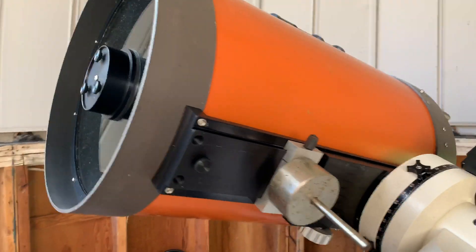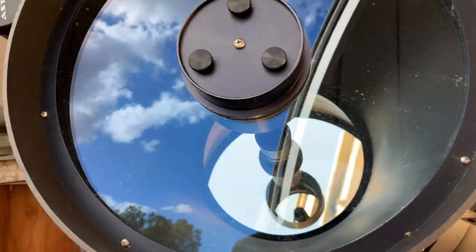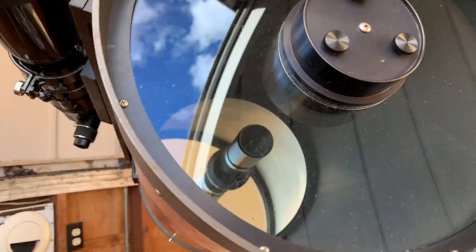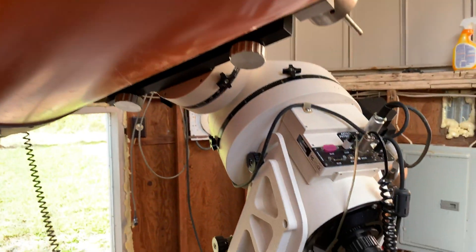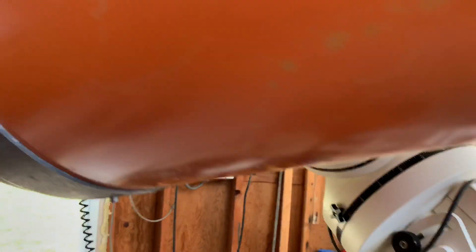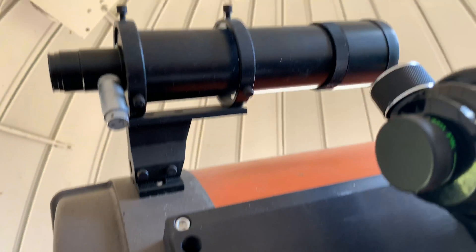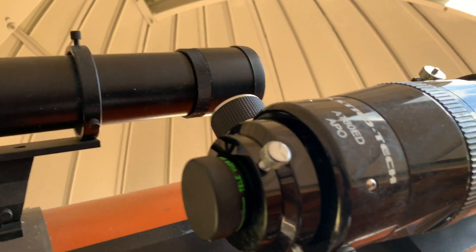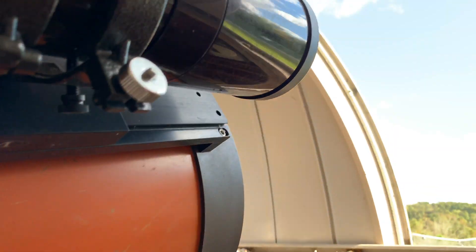If you didn't watch my previous video on the C-14, this is our legacy C-14 — 4,000 millimeter F-11 Schmidt-Cassegrain telescope with the Astrophysics 1200 go-to mount in the Donald C. Martin Observatory. Please see my comments at the end of this video on some pretty interesting historical facts on this dome and telescope.